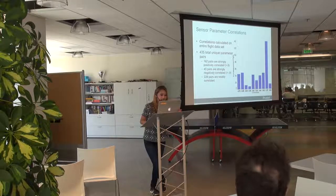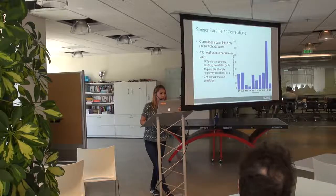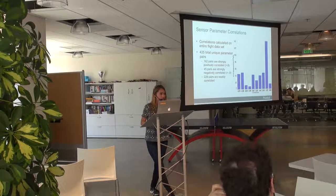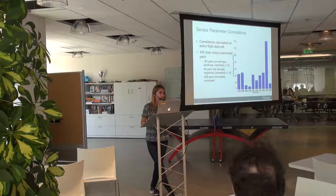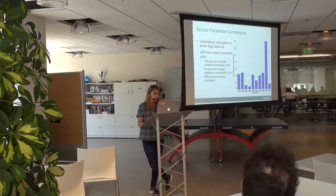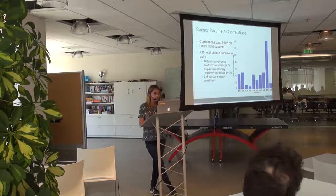Here's a chart of the different correlations between pairs of parameters. We were collecting 30 parameters, but when you do pairwise correlation calculations you end up with multiples of pairs — 435 parameter pairs in this case. You can imagine with a thousand parameters how computationally expensive that becomes. You can see some that are highly positively correlated, some that are highly negatively correlated, and some that aren't correlated at all.